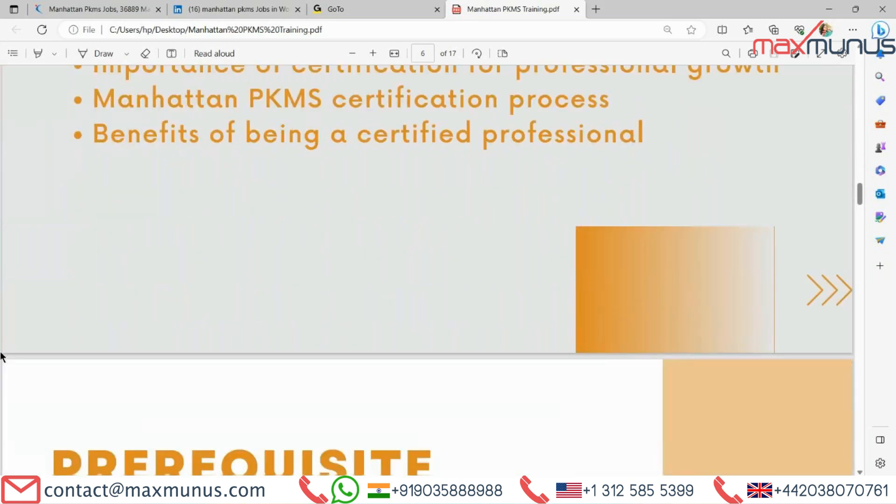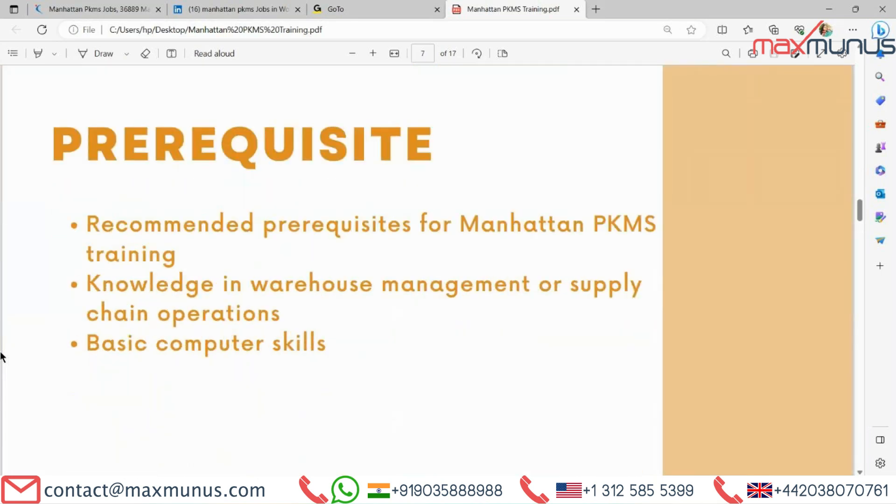Moving on to the next, we have prerequisites of Manhattan PKMS. Recommended prerequisites include knowledge in warehouse management or supply chain operations, and basic computer skills.